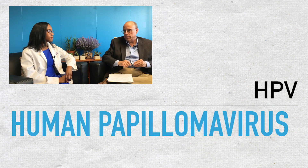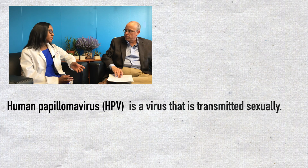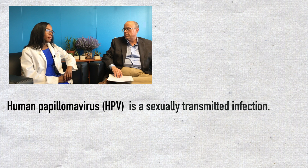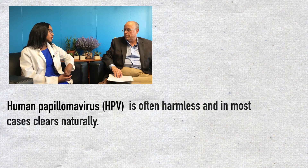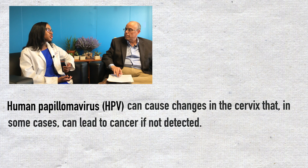Before we get started talking about the new tests and the guidelines, I wanted to back up and ask about the human papillomavirus, HPV, which is really what causes virtually every case of cervical cancer. The human papillomavirus, or HPV, is a very common virus that you are exposed to during sexual activity, so it is technically a sexually transmitted infection. That virus can change your cervical cells and could, over time, make them abnormal, and that could lead to cervical cancer.